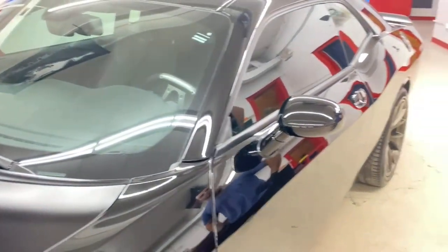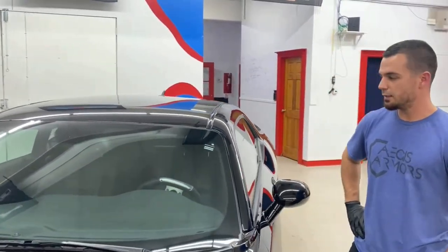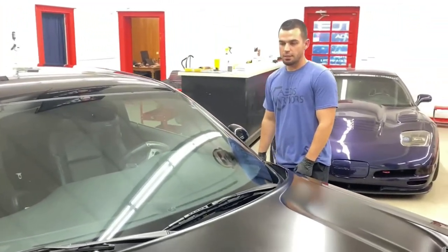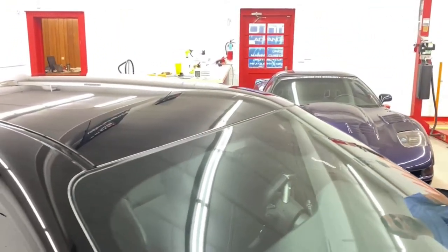The glass in this vehicle had some issues as well. The glass had a lot of water spotting on it, so we had to go behind it and do an actual polish of the glass to remove all the water spots. Then we coated it with our Aegis window and glass coating.